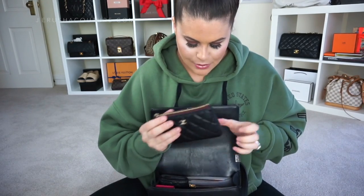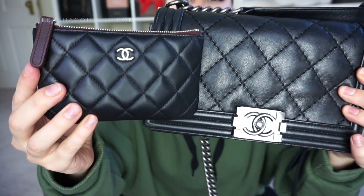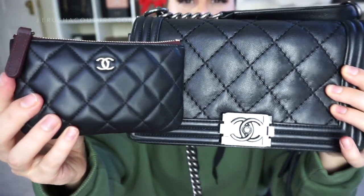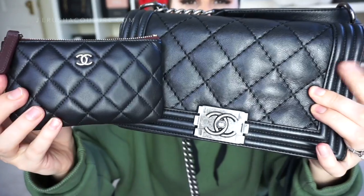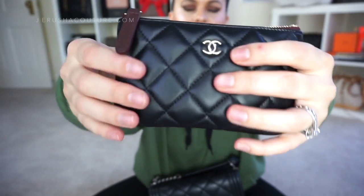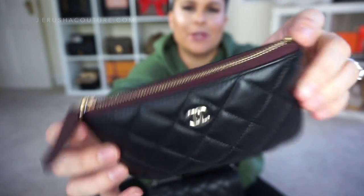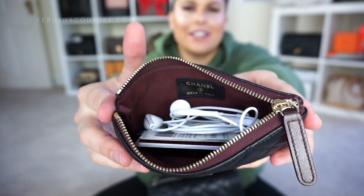In the main body compartment is my new Chanel O Case in the small size. Here you can see calf leather and lamb skin side by side — there's a little more texture in the calf versus the suppleness of the lambskin, but I feel both wear well; you just need to be a little more conscious of what the lambskin is around. It's so beautiful — I love the CC zipper pull at the end, and the burgundy interior is so classic.